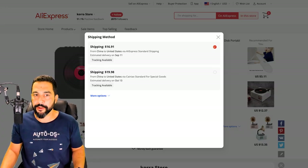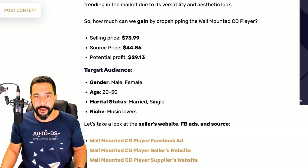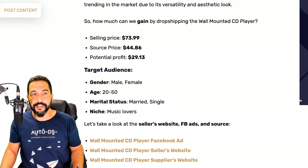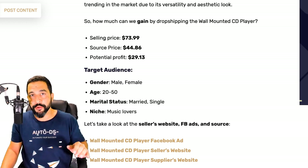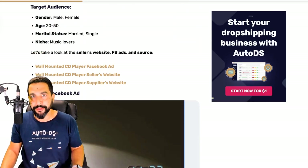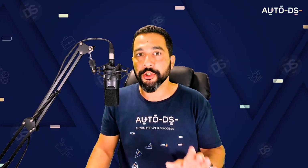Choosing a variant with shipping and tracking on AliExpress, the cost is about $17 plus $27 — coming out to about $44. So with a source price of about $44 and a selling price of $74, you're left with a potential profit of about $29 every time you sell this wall mounted CD player.